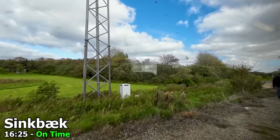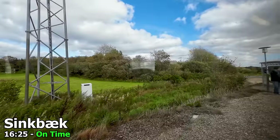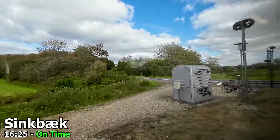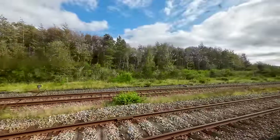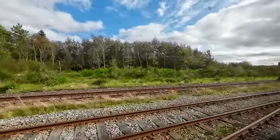Many of the stations along the route are very basic, such as the one here in Zinkbeg, which is literally just gravel with a shelter on top. And just like that, we are now approaching the railway station at Vemp, where our train terminates.